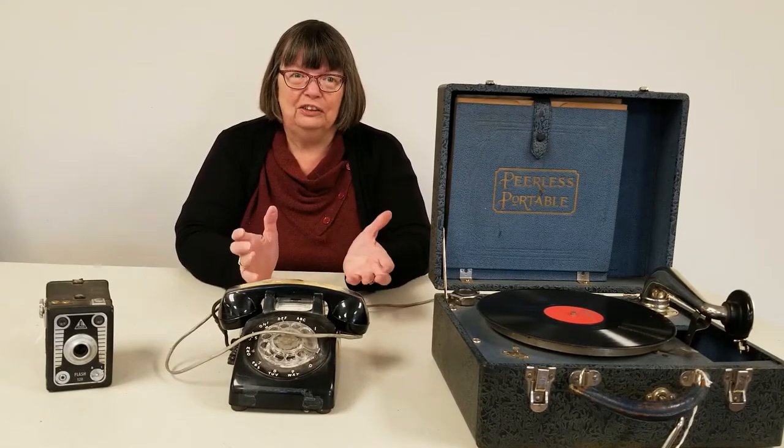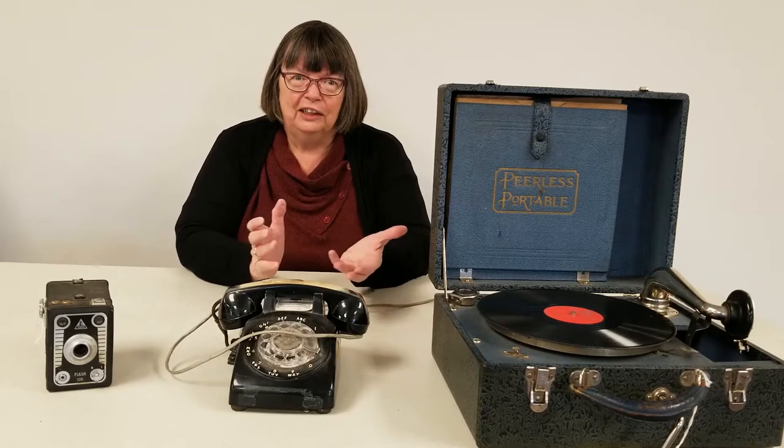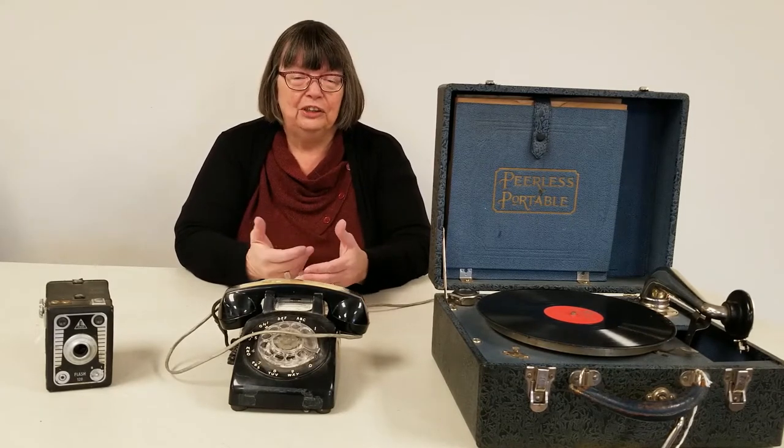Almost everybody now has a mobile phone and we can do all sorts of things on our phones. We can use it as a real phone, take pictures, play games, or watch movies or listen to music. But that's fairly recent. In the past, people had different things to do all of those different things.